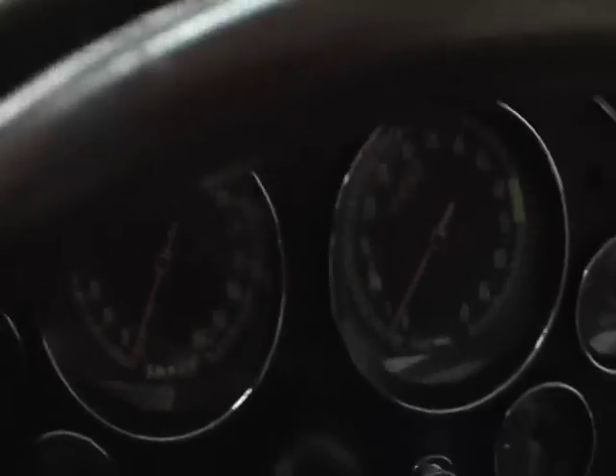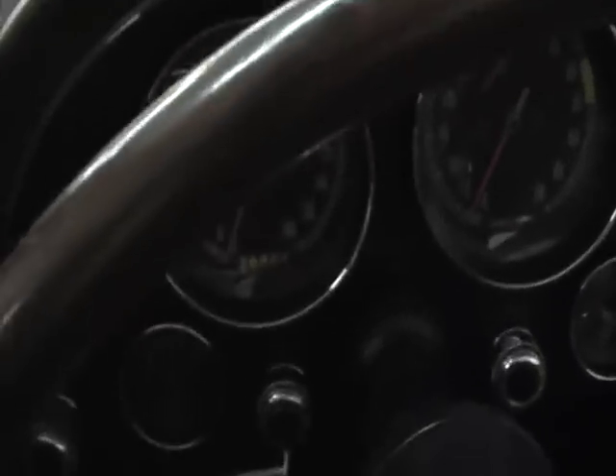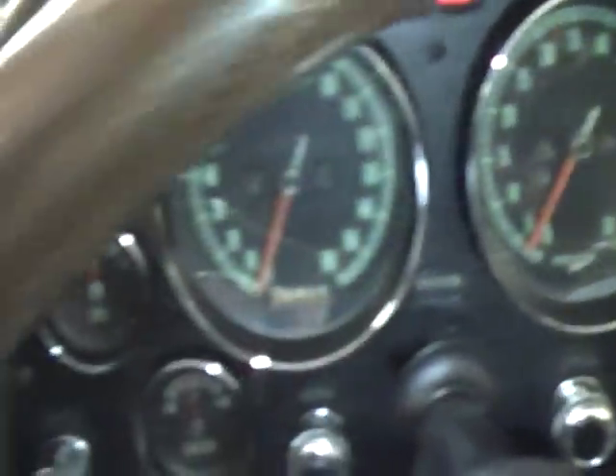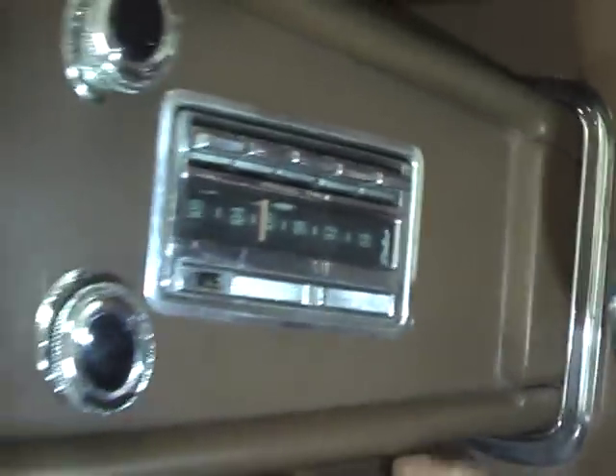All the factory gauges — nice and clear. Factory tach, cable driven, makes them kind of fun to watch. Working factory radio — how about that — still playing the same song as it was when it was new.